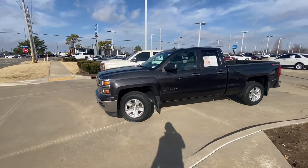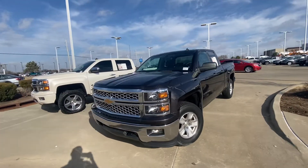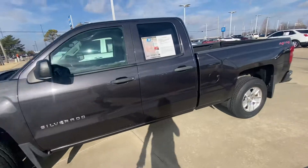Good morning! My name is Cale and I work for Jim Norton Chevy. Here's this beautiful 2014 double cab LT four-wheel drive Chevy. I'll do a nice little walk around for you.